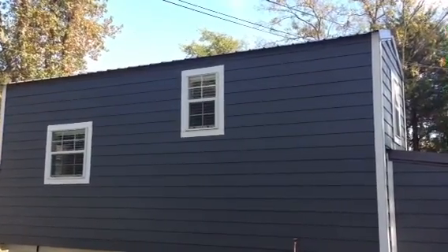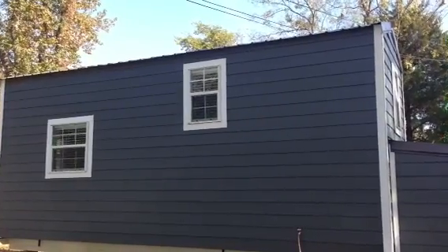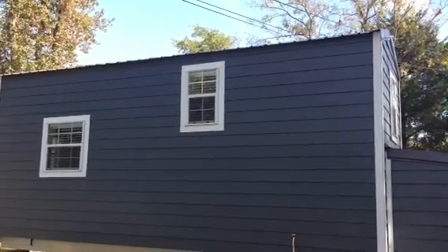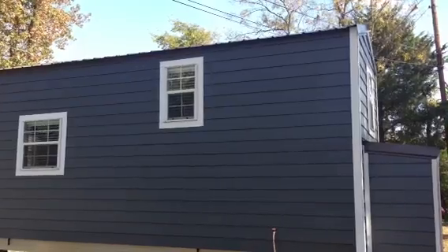Hello everybody. This is Scott Stewart of Slabtown Customs out of Mountain View, Arkansas. Today's tour is going to be of a house we built just about a year ago — I'm just now getting around to doing a video of it. This started out as one of our Dubber units, and the name of this house is the Tom Anna.